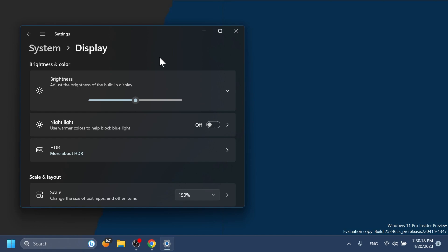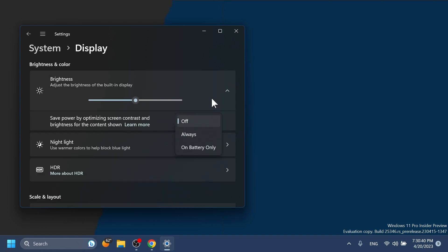In this build we have some news regarding the Content Adaptive Brightness Control. Starting with this build, Microsoft is allowing this feature to run on devices such as laptops and two-in-ones that are plugged into a charger. For most users this change would be noticeable and should reduce energy consumption. This feature can be adjusted via Settings > System > Display under Brightness, with a drop-down menu offering three options: Off, Always, or On Battery Only.